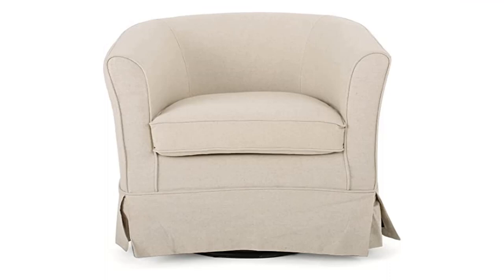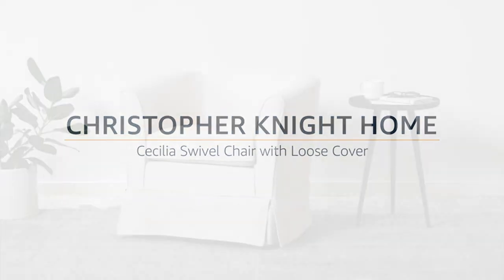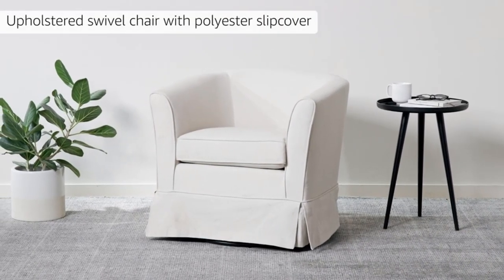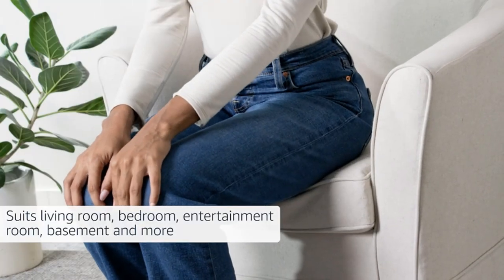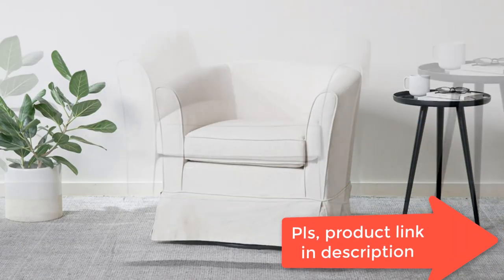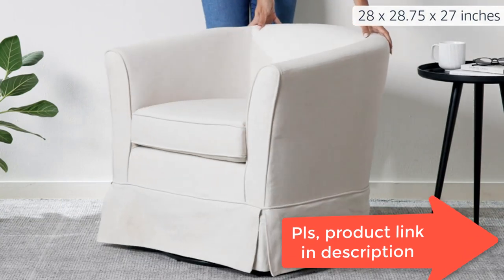Product 5: Christopher Knight Home Cecilia Swivel Chair with loose cover, polyester. Includes 1 swivel chair. Dimensions: 28.74 inches D x 27.50 inches W x 27.17 inches H. Color: Natural. Leg Finish: Black. Material: Fabric. Leg Material: Iron.